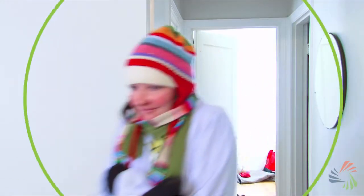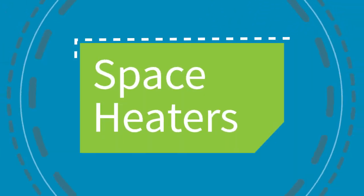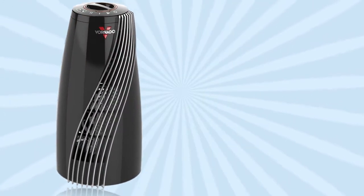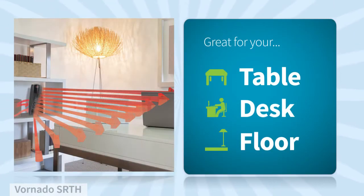When you need to warm up and keep your energy costs low, there's nothing better than a space heater — like this one by Vornado. Just place it on a table, desk, or on the floor, and you'll start feeling warm in no time.